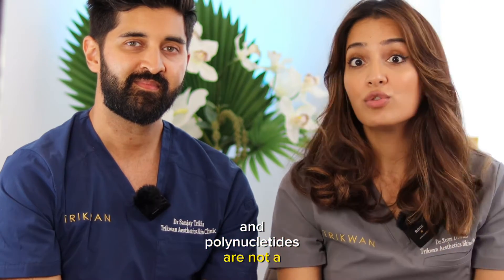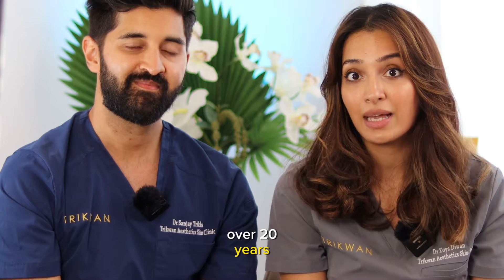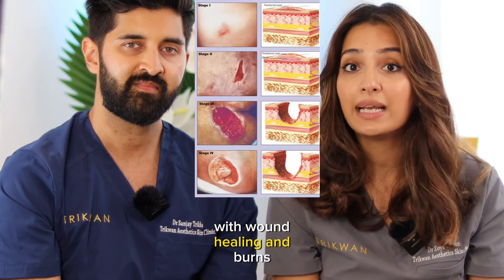Polynucleotides are not a new phenomenon. They've been around for over 20 years and have been used in clinical formats, for example with wound healing and burns.